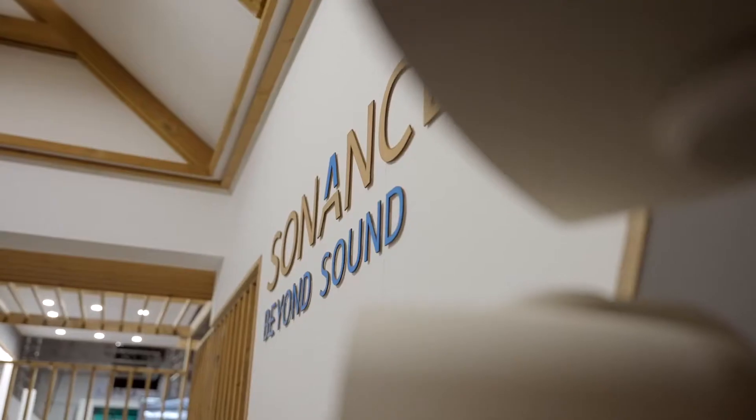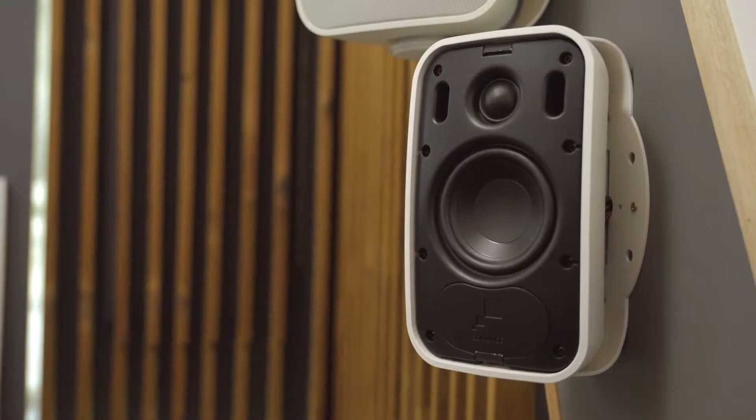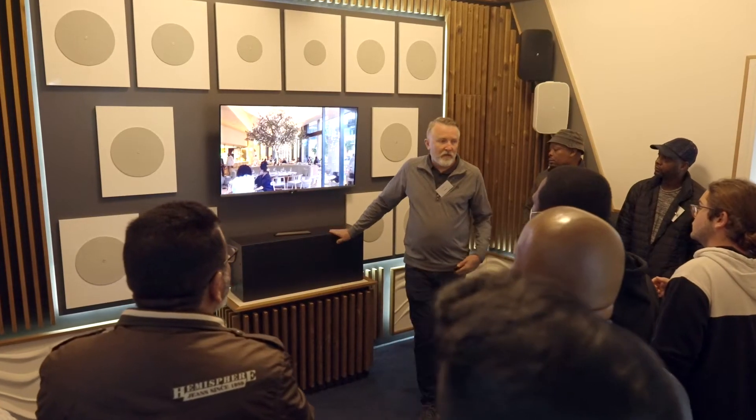We're here at Pro Audio in South Africa, sharing the story of Sonance and our commercial solution. Sonance as a company has been around for over 40 years, and our commercial side was developed in 2017. Our professional series is our way of making it better looking, better sounding, easy to install and a more reliable loudspeaker at a competitive price point.